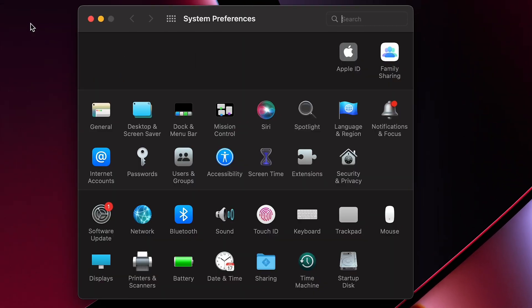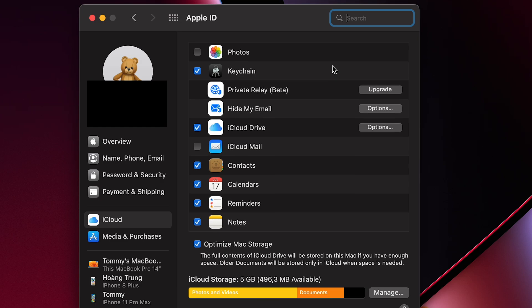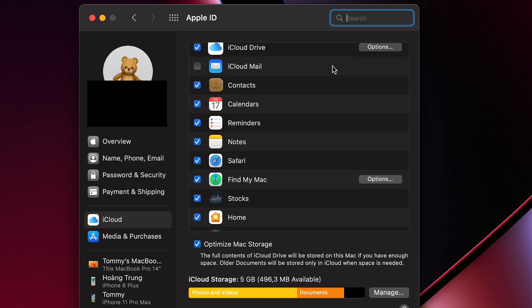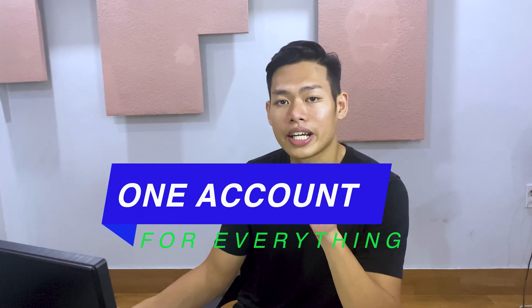First thing first, login to your Mac with your Apple ID. It is by far the easiest way to sync your data from one Apple product to another, like keychain, contacts, etc. You'll benefit a lot while everything is transparent — your files, your workflow, in just one account.